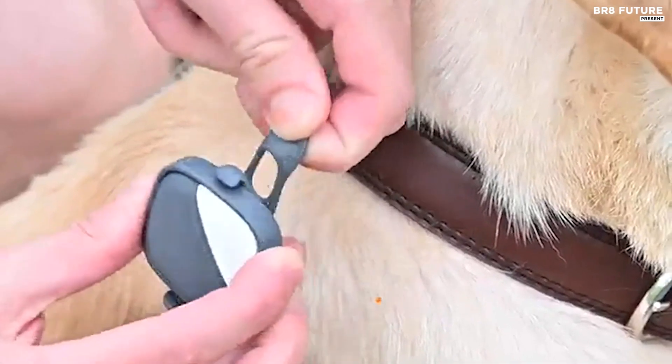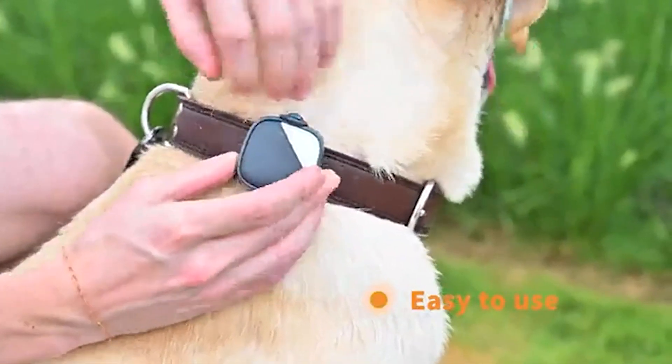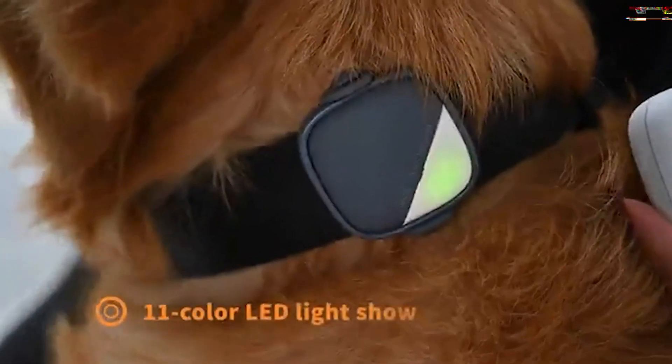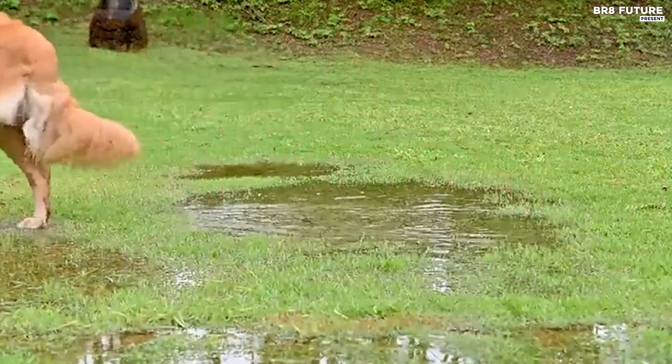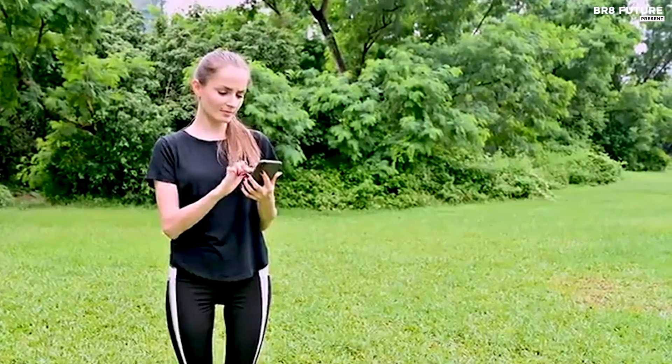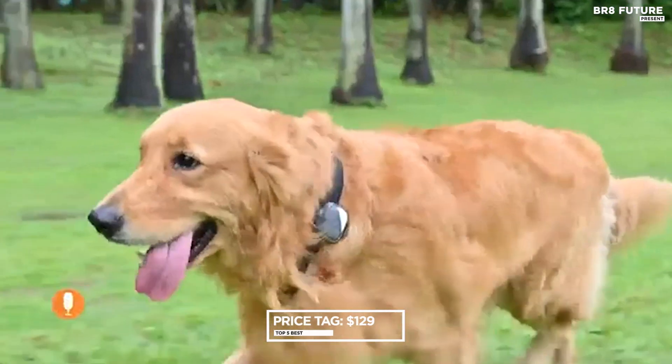Plus, record voice commands to communicate with your pet remotely. The Pepin GPS Tracker has a long standby battery lasting up to 8 to 16 hours, and includes a handy charging station. It's rain-proof, not for swimming, and all this tech can be yours for just $129.